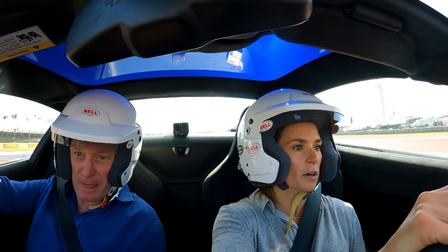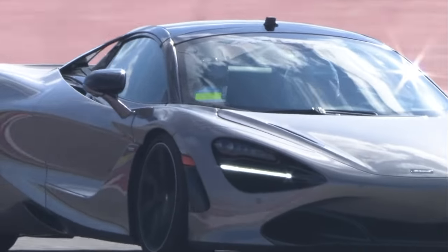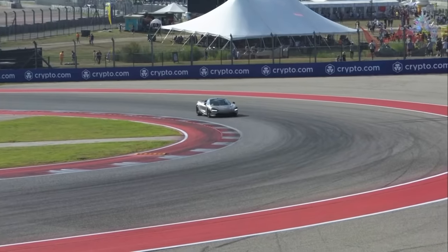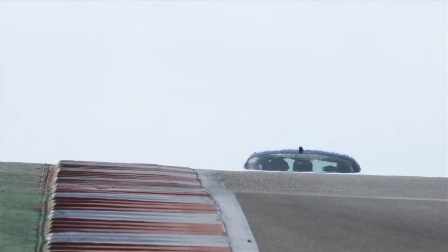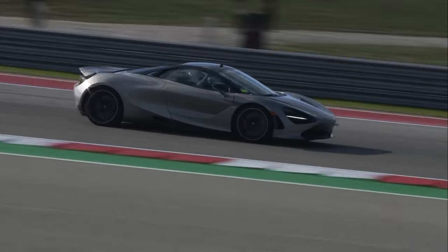Super sweeping corners here, a lot of speed. Hold on, hold on — whoa! You got it. Lots of curb, quick little corner onto this back short chute. We call this a short chute. Off camber left-hand corner, straight away to a hard braking zone.